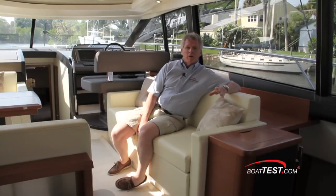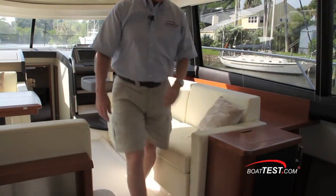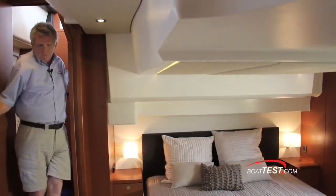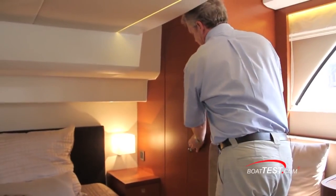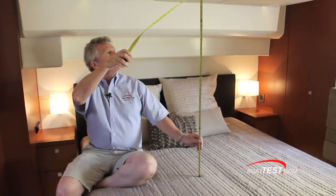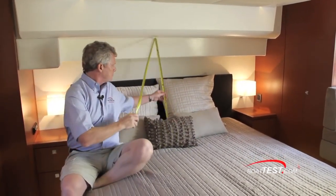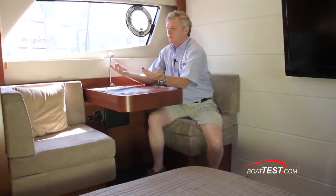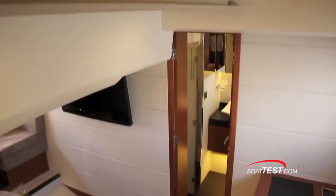You remember when we were looking in the engine room, how I told you that Prestige takes full advantage of that IPS installation? Let's take a look at how they've done that. A beautifully appointed private owner's suite. Over the berth, three feet six inches of headroom dropping down to two feet ten inches. Here's an interesting feature: booth-style seating over on the port-hand side—and if we were to say that this would be her seat, there's a vanity. Here's the master head with a separate shower.